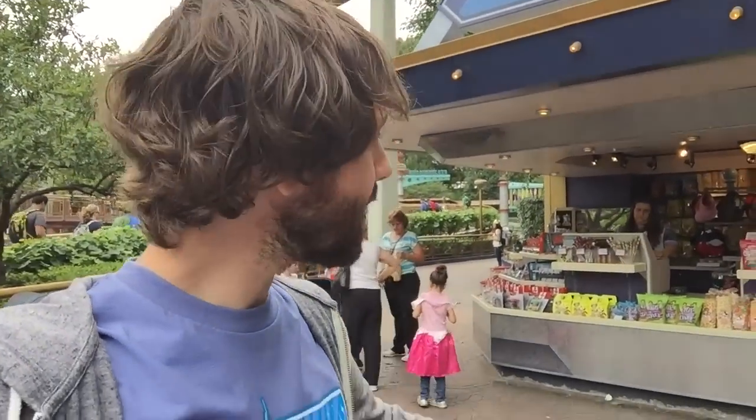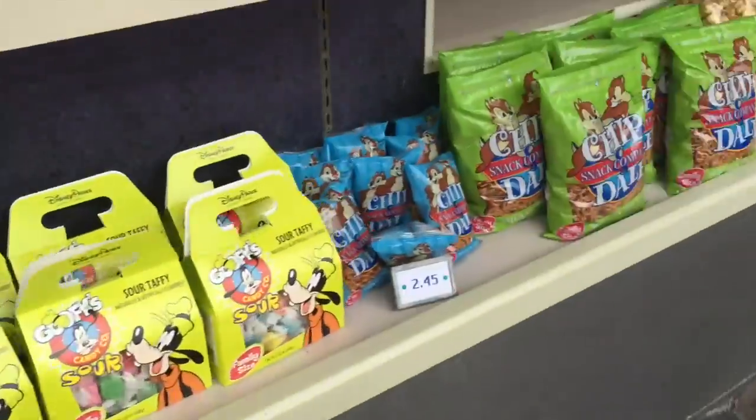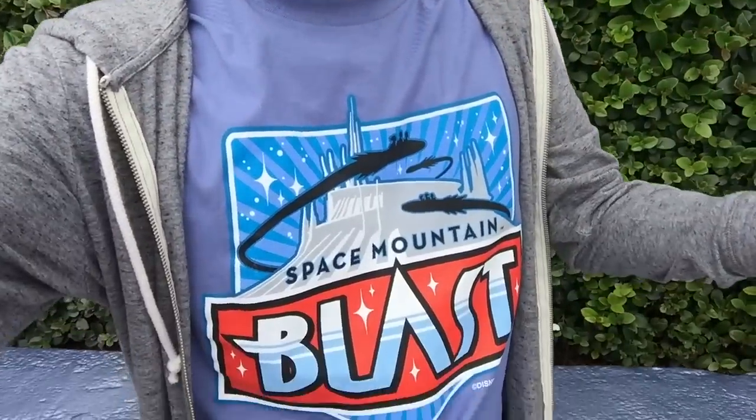One more store — Autopia Winner's Circle. You can get a bunch of different items here at the Autopia Winner's Circle right outside of Autopia. And that was a look at the stores of Tomorrowland. What's the one thing you saw that you would really want? For me, I think it's that phone case. I love Tomorrowland stuff, as you can tell.